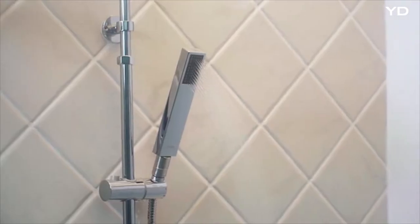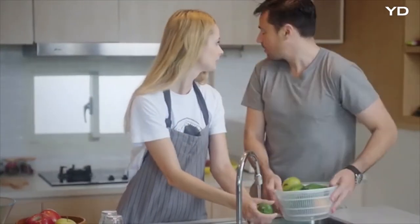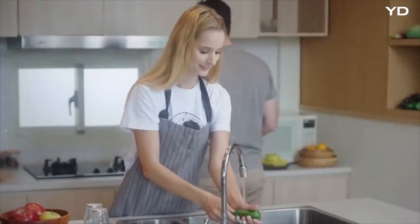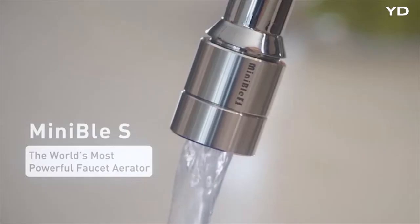That's why you need MiniBull S wherever there is cleaning to be done in your home. Deep cleansing, bacteria-killing, eco-friendly. MiniBull S upgrades your home water experience, empowering water to do more.